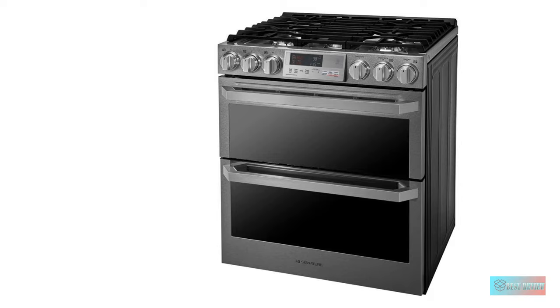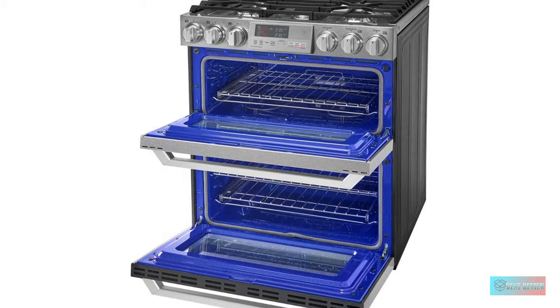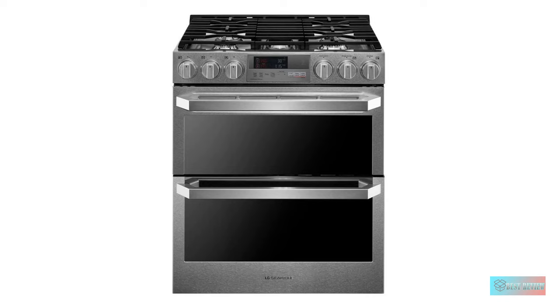A number of Wi-Fi-enabled dual-fuel ranges are available, and the LG Signature offers a particularly extensive feature set. Users can control, monitor, and integrate the oven with smart home devices. Moreover, the app provides recipe storage and the ability to sync the oven with recipe instructions to set temperatures automatically.